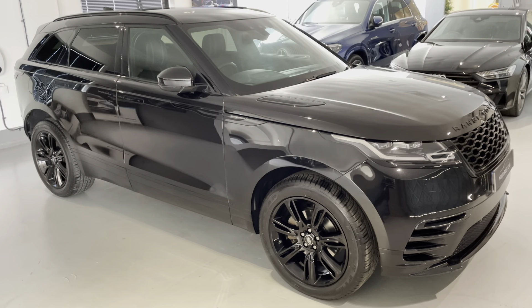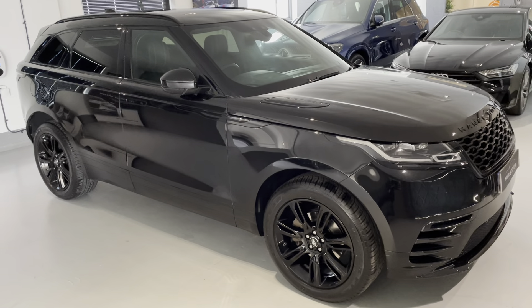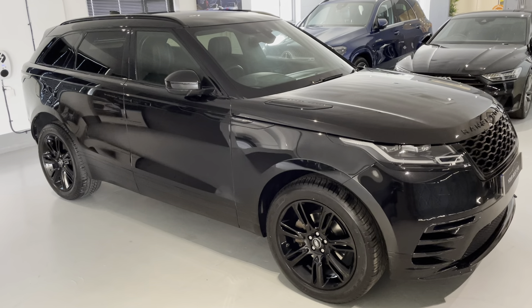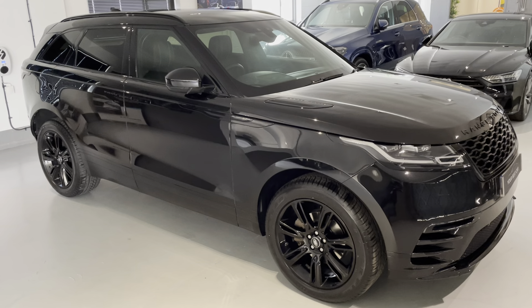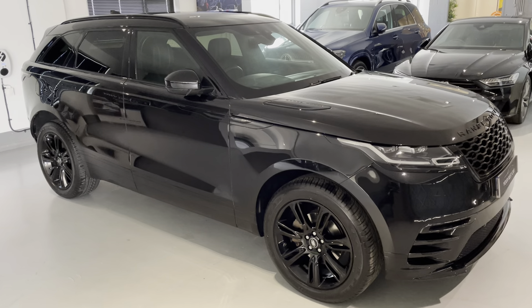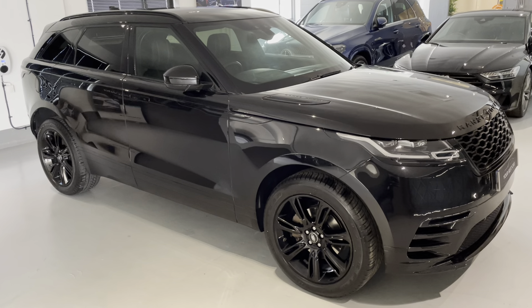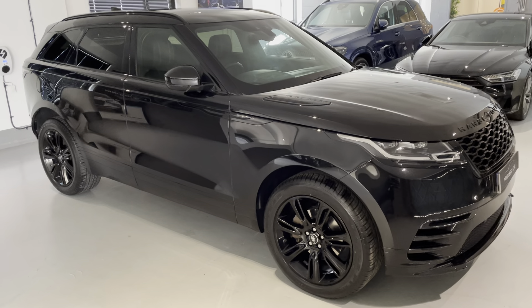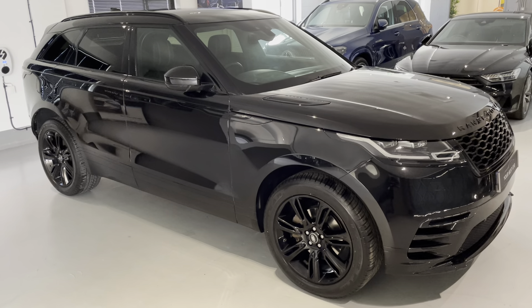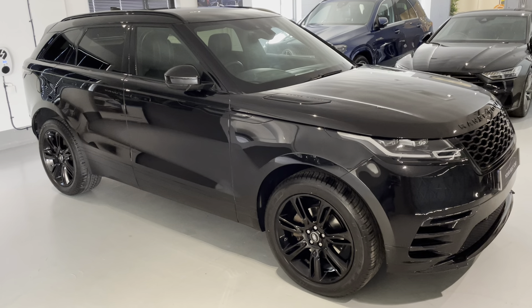A lovely car in great condition — all the boxes are certainly ticked with this car: the history, the ownership, the condition, and certainly the combination of the triple black. Very sought after. So if you're interested in purchasing this car on Auto Trader, click the call seller icon — you'll come straight through to the team here and we'll answer any questions you may have. If you can't phone, fill out an online inquiry form and we'll get straight back to you. We can talk via email, text message, WhatsApp — whatever suits you. Just let us know, we're very flexible.